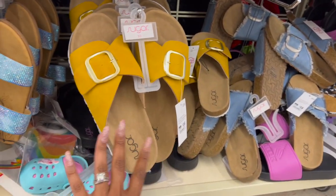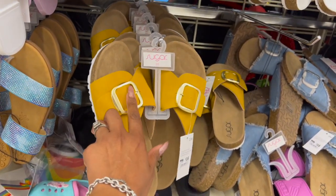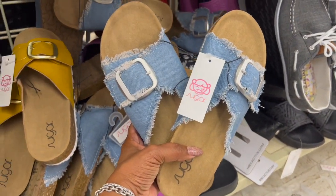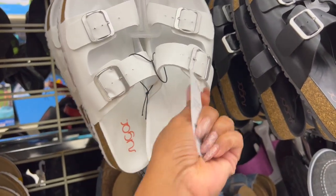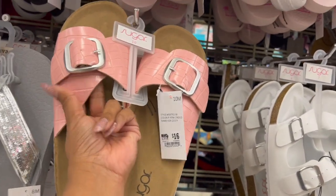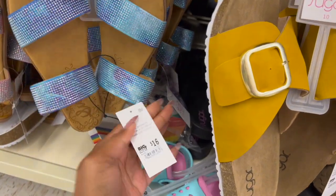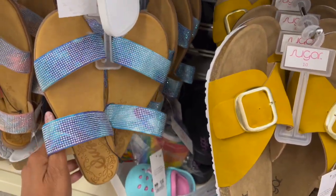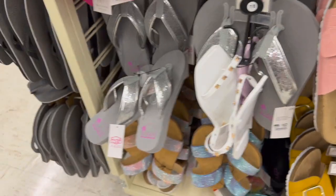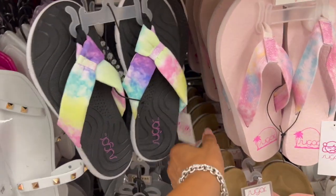These Sugar sandals look new — I like them because they're nice quality and they're $16. They have ones with a belt buckle in mustard color, denim ones for $16, white ones, plain Birkenstock-style for $16, black as well, pink with a silver belt buckle, and blue ones — also $16. They have a peach and blue style that's really pretty, and glittery ones by Sugar for $12.